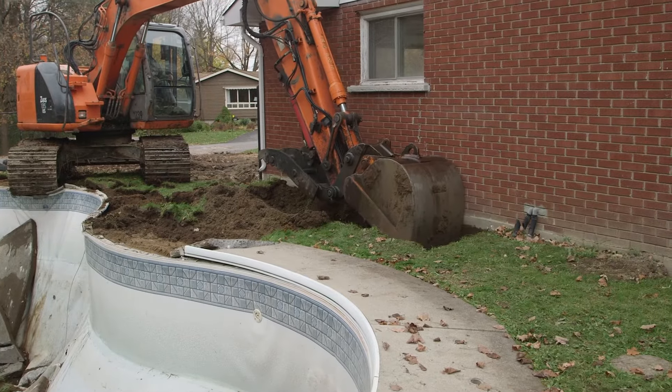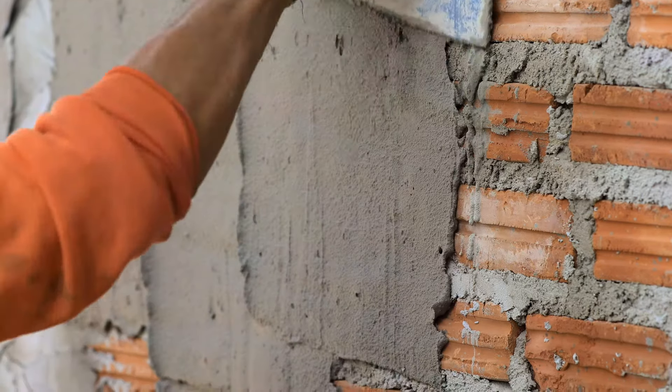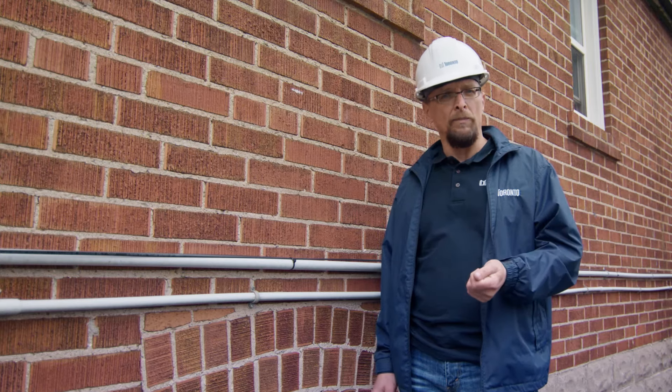Preparing your home's foundation can be a much bigger deal. It can involve digging around the exterior of your home to replace drains or fix cracks in your foundation walls. If you suspect you have a problem you can't fix, you'll need to call a private contractor for help.